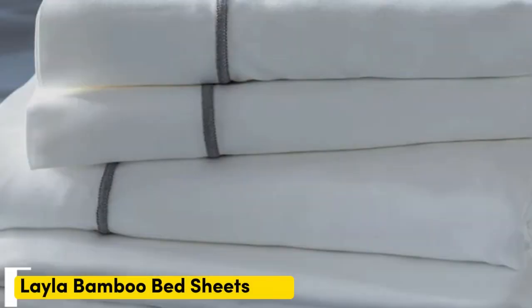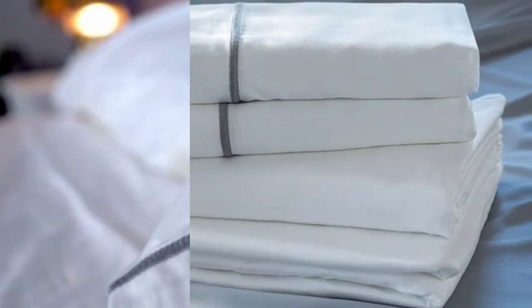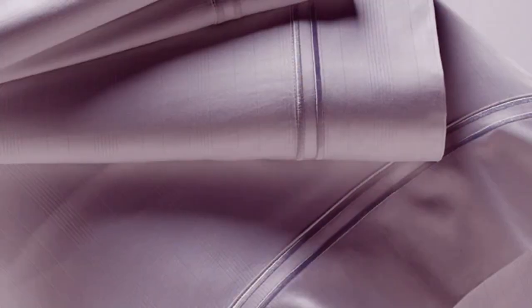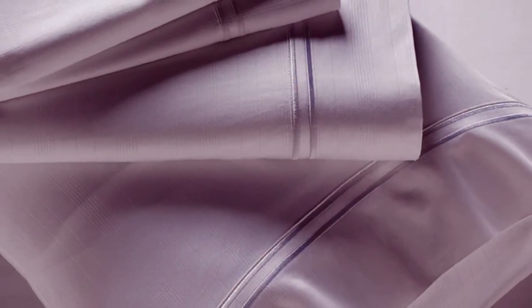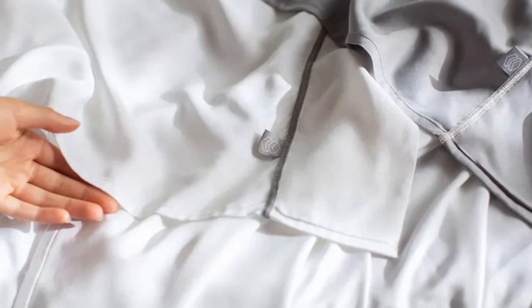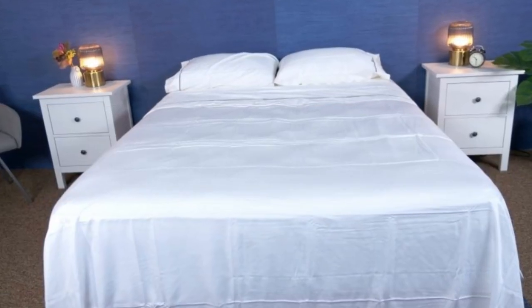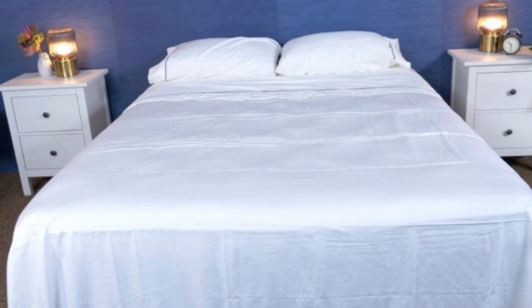Number 2. Many bamboo sheet sets are going to be great for hot sleepers, but one set stood out as the best cooling because they actually felt cool to the touch: the Layla Premium bamboo sheets. In addition to being breathable and moisture-wicking, the Layla sheets felt ice-cold even out of the packaging, and even when using them all night, they stayed nice and cool. Layla offers a 120-night trial period to let you really see if these are the sheets for you, and if you keep them, you get a 5-year warranty.